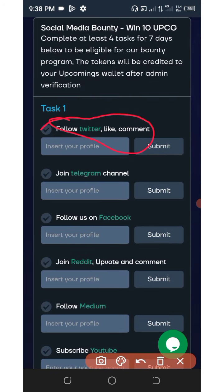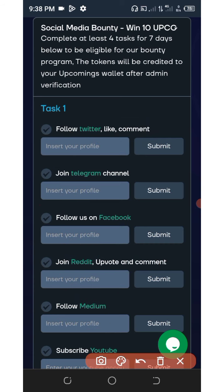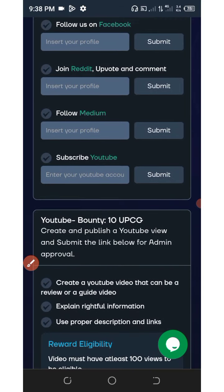Here you just need to follow them on Twitter, like and comment on their post. Then you need to join the Telegram channel, follow them on Facebook, join Reddit, follow them on Medium, and subscribe to their YouTube channel. You need to complete all these tasks to be eligible to claim the tokens.